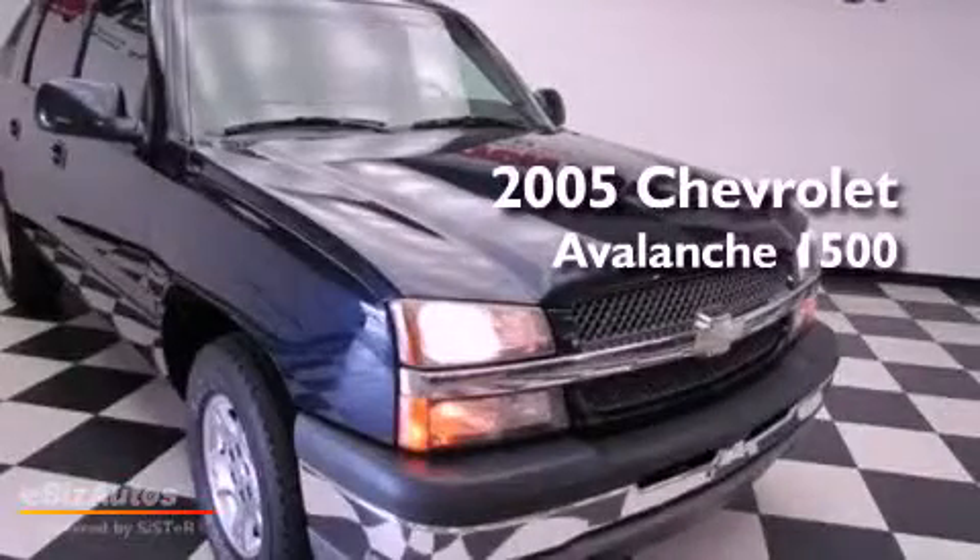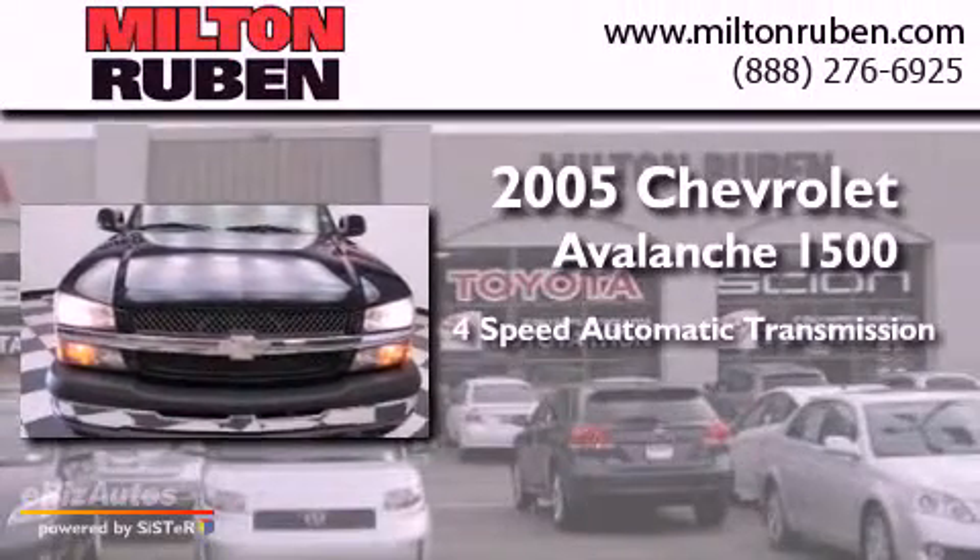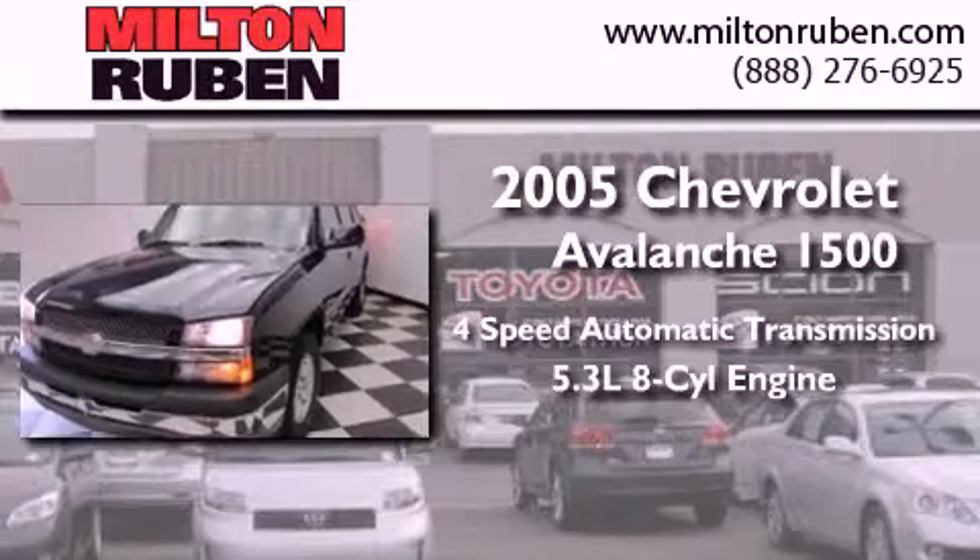This is a 2005 Chevrolet Avalanche 1500. This truck has a 4-speed automatic transmission and a 5.3-liter V8.